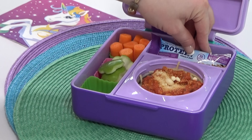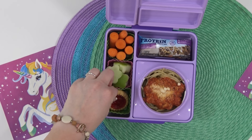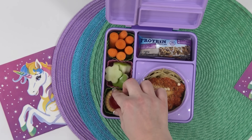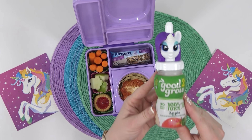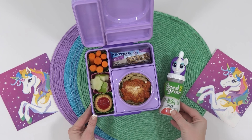For Brynley's treat she requested any kind of cookie — these ones are not only really cute but also filled with raspberry jam. To complete her lunch I'm adding in apple juice with a really cute unicorn topper.